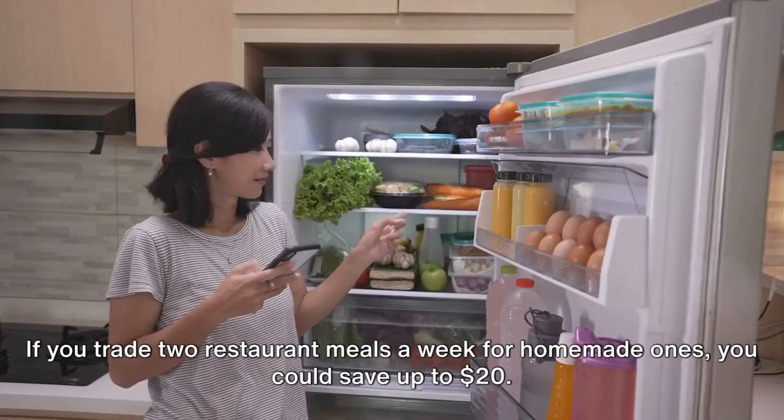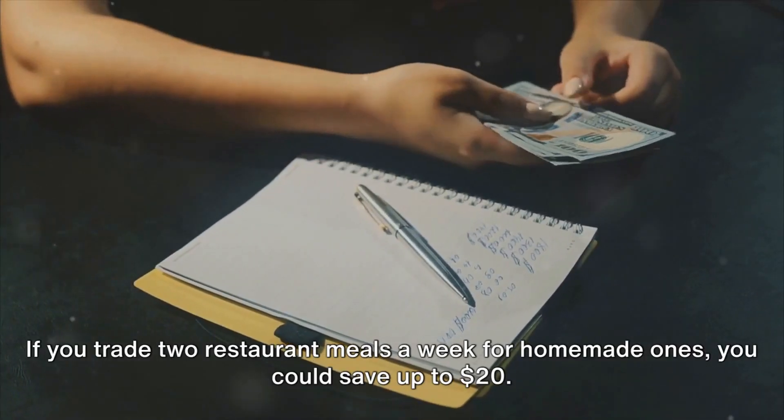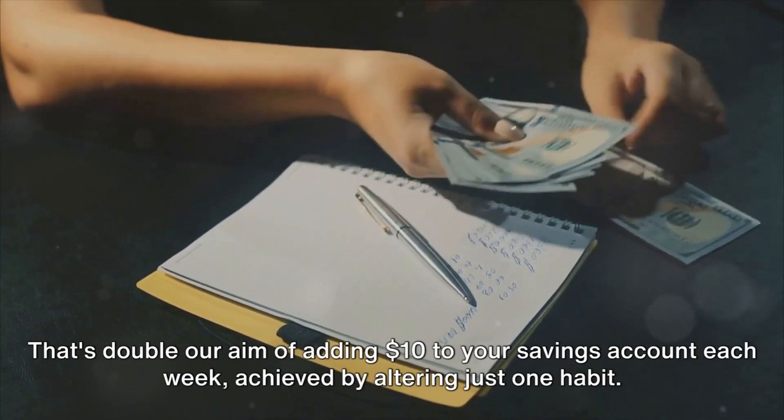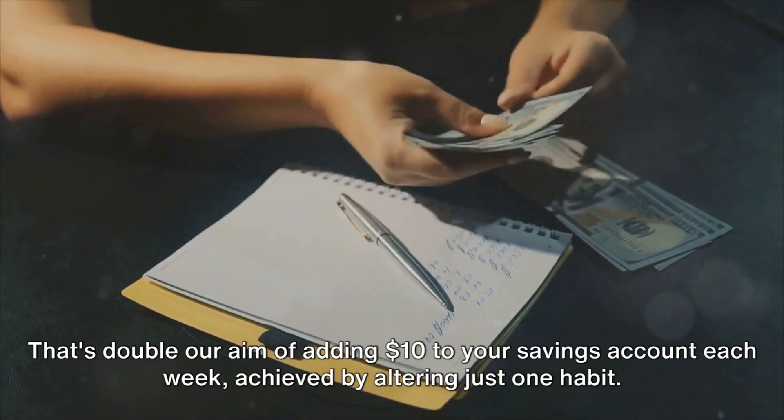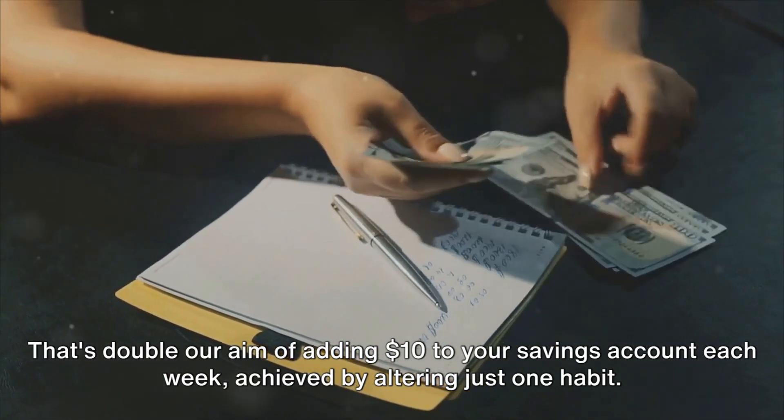Here's the math: if you trade two restaurant meals a week for homemade ones, you could save up to $20. That's double our aim of adding $10 to your savings account each week, achieved by altering just one habit.